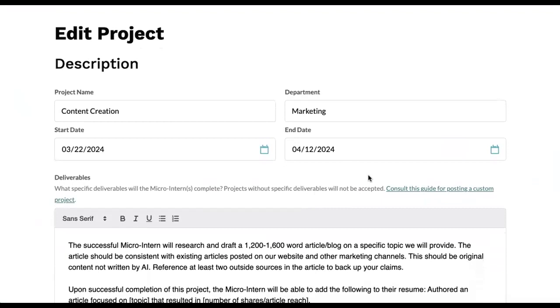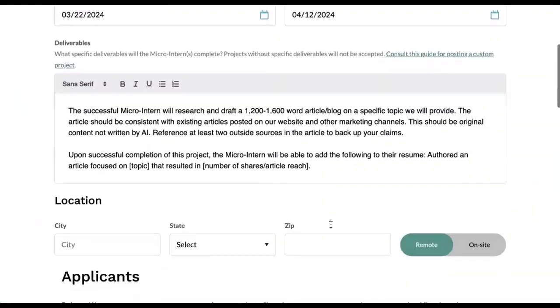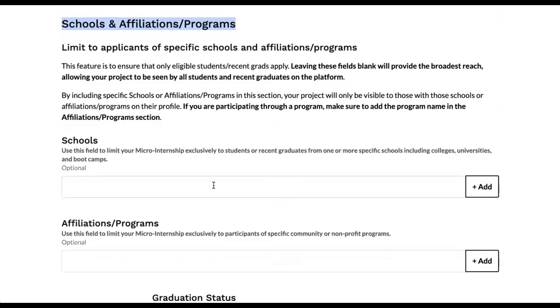There's no cost or obligation, and it takes less than five minutes. In the description, even for our templated projects, you can make updates and add details. And down here, where it says schools and affiliations or programs, is where you have the opportunity to make these projects exclusively available.